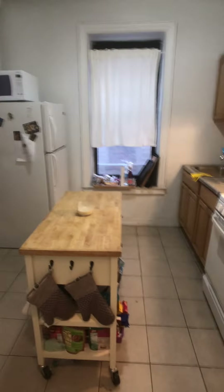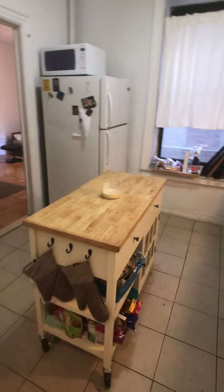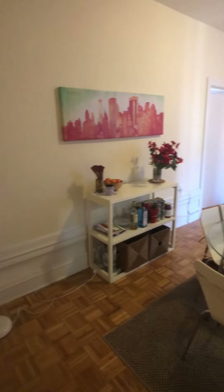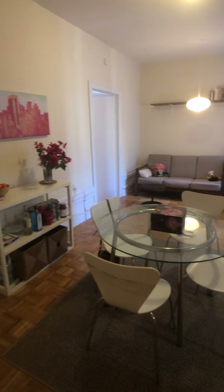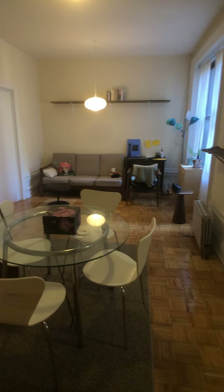Here's the kitchen, big enough for a small table with access to the living room. Here we have a closet — nice storage all the way up to the ceiling. Nice size living room. And here's the kitchen from another angle.